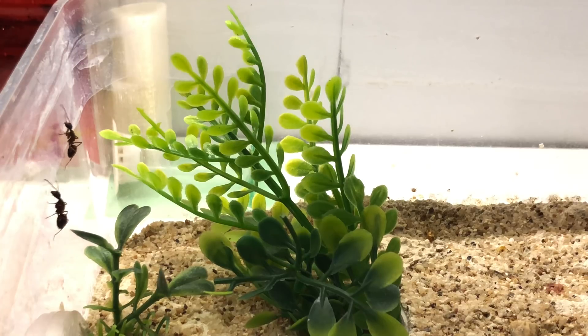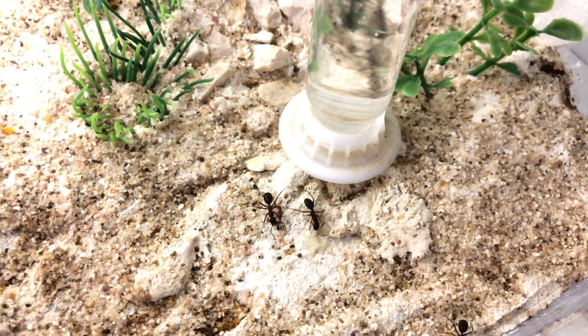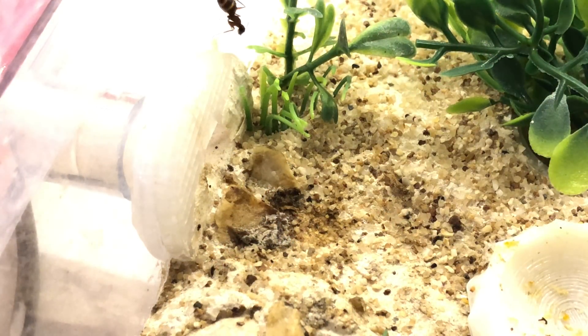The outworld is a flurry of activity from workers that have become the right age and are now foragers. I'm really happy with the progress they've been making. They're certainly one of my favorite colonies. Sometimes it's not so much the species — it's the journey that you take with your ants. I've grown these up from a queen and a few workers, and I think the journey is the most fun and rewarding part.